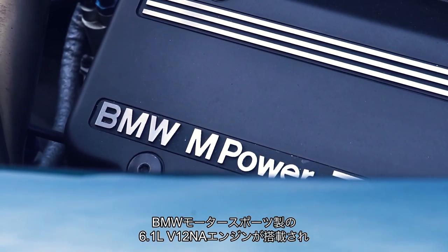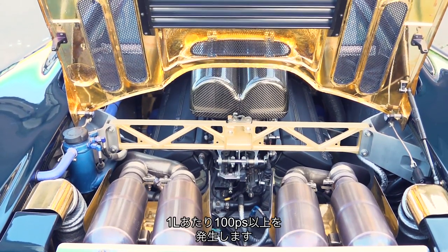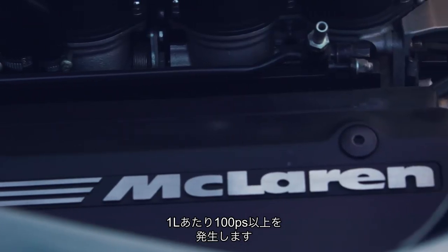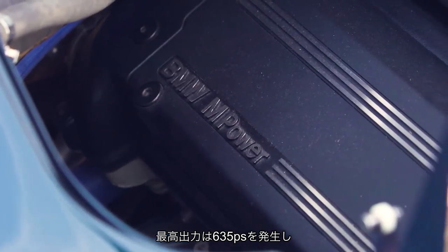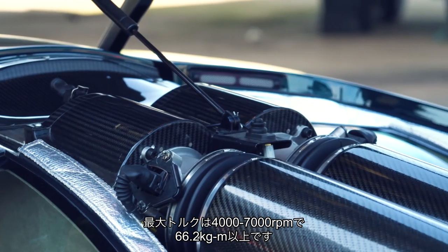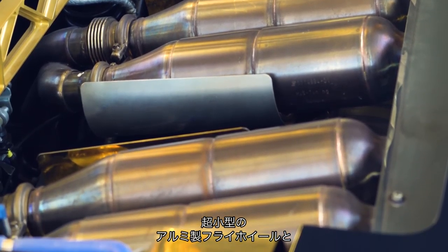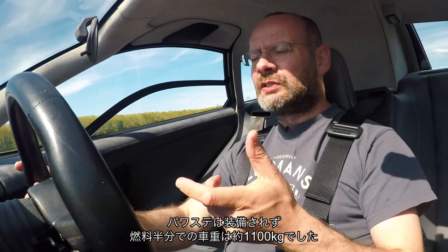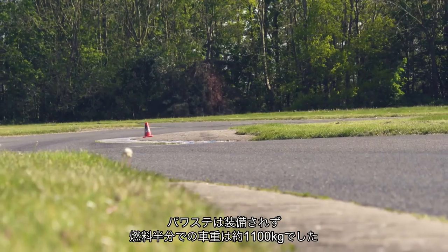The throttle pedal is a tiny bit sticky, but there's a real linear heft to everything because everything is unassisted. Behind that famous three-seat cockpit, there is a naturally aspirated 6.1-litre V12 built by BMW Motorsport. BMW's task was to make it 100 horsepower per litre. They exceeded that — it's got 627 horsepower from its 6.1 litres and more than 479 pound-feet of torque, all the way from 4,000 to 7,000 rpm. The car weighed about 1,100 kilos with half a tank of fuel.